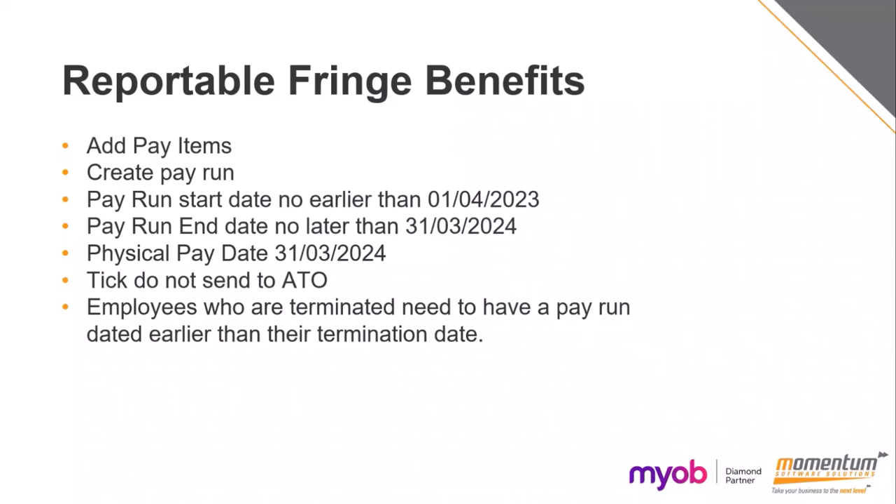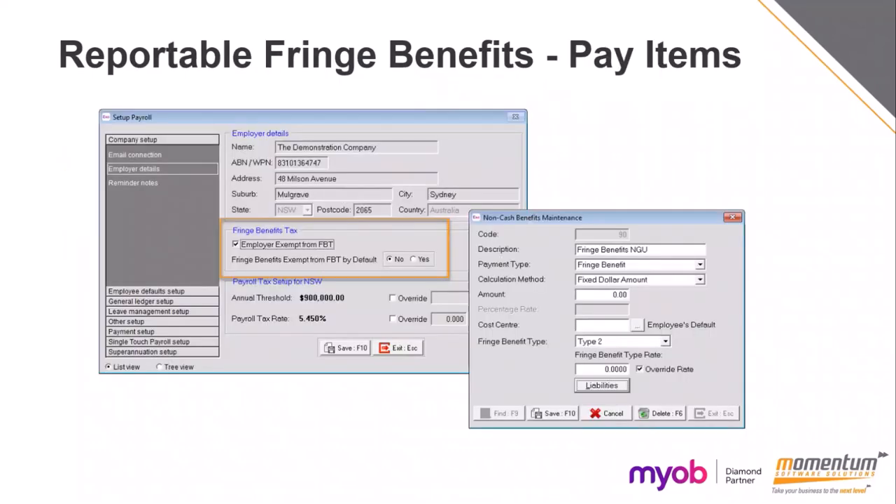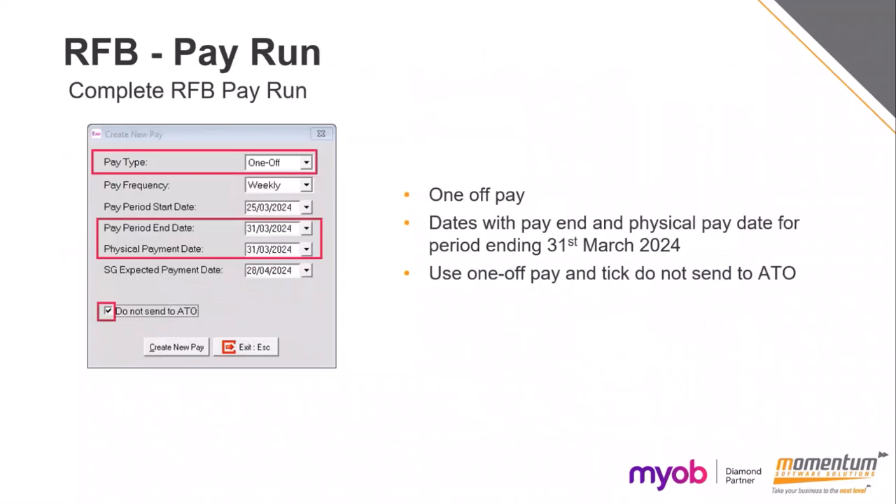You can re-terminate those employees again afterwards. The pay items you need to set up: if you're exempt from FBT, you need to tick that in your payroll setup. Your non-cash benefits pay item needs to be set up — you may need a type 1 and a type 2 if you have benefits for both types. Type 1 you can claim GST credits for, but type 2 is for benefits that are GST-free or input taxed. Set up the pay run with those dates, and a separate one if employees were terminated prior to that.